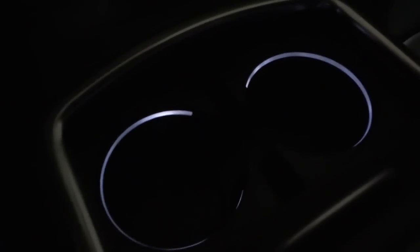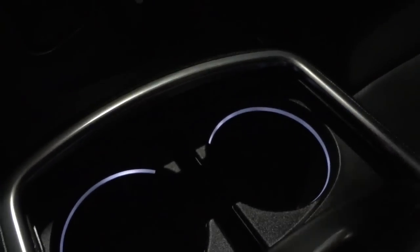The cup holders — you've got these little illuminated circles around them, which are really neat. This lifts up, and inside the center console you've got backlit USB, SD, and auxiliary inputs as well as a power supply.